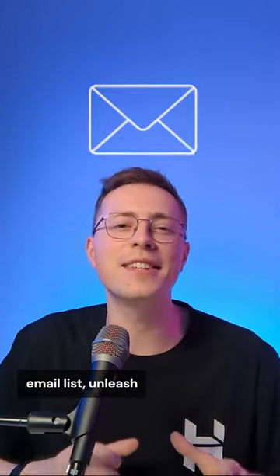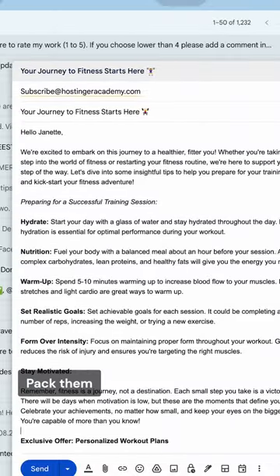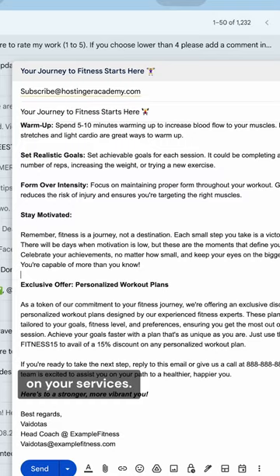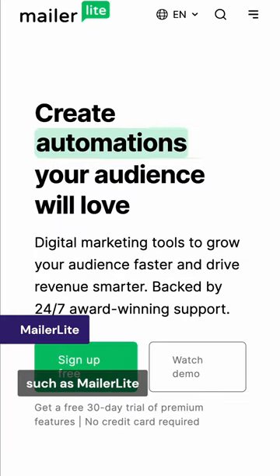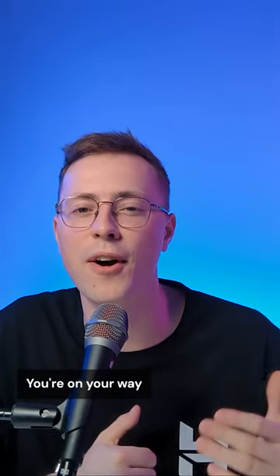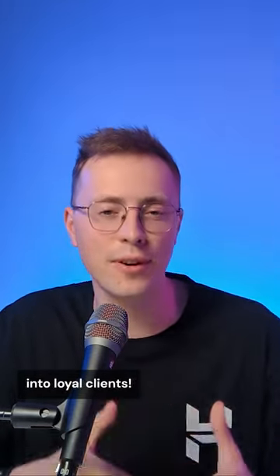Once you've got a growing email list, unleash the power of newsletters. Pack them with insightful content and sprinkle in exclusive offers on your services. You can use free tools such as MailerLite to send your newsletters. And there you go — with a touch of ChatGPT's magic, you're on your way to converting leads into loyal clients.